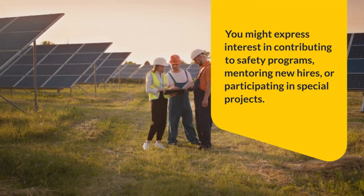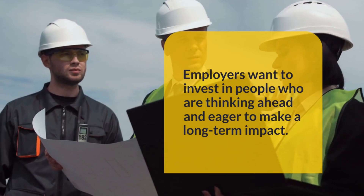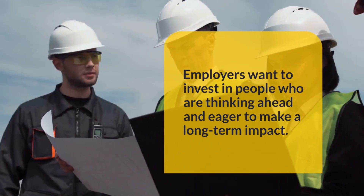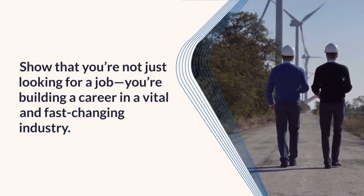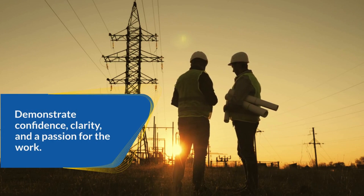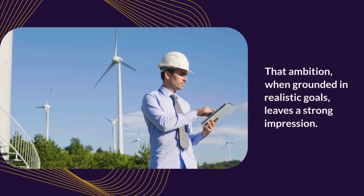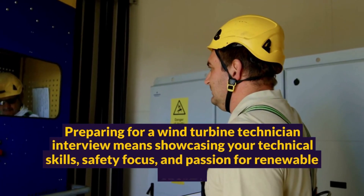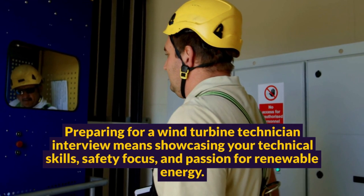You might also express interest in mentoring new hires or participating in special projects. Employers want to invest in people who are thinking ahead and eager to make a long-term impact. Show that you're not just looking for a job — you're building a career in a vital and fast-changing industry. Demonstrate confidence, clarity, and a passion for the work. That ambition, when grounded in realistic goals, leaves a strong impression.